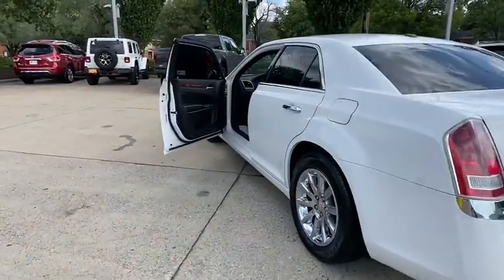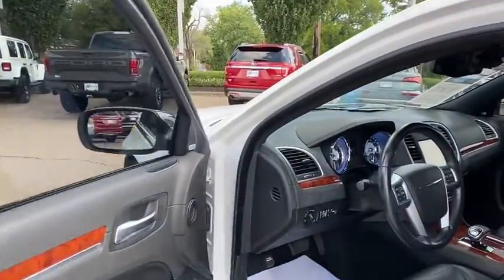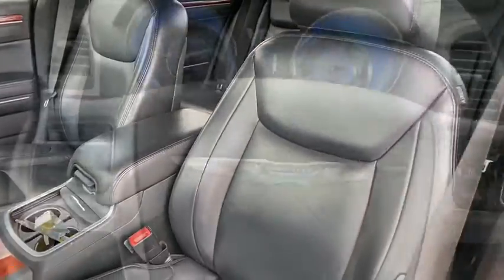Here are some of this vehicle's great options: heated seats, power passenger seat, traction control, dual airbags, power steering, four-wheel disc brakes, rear window defroster, power windows.